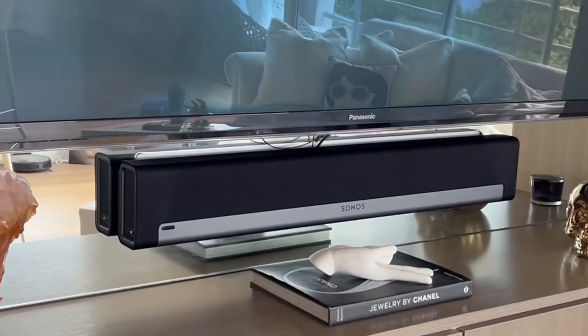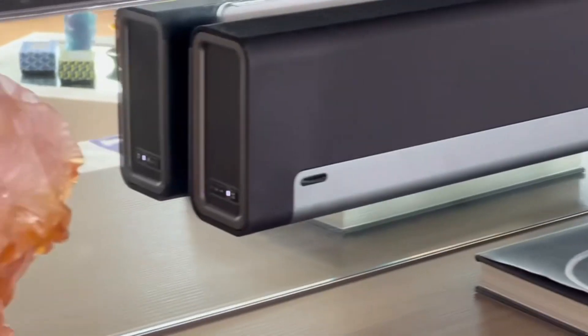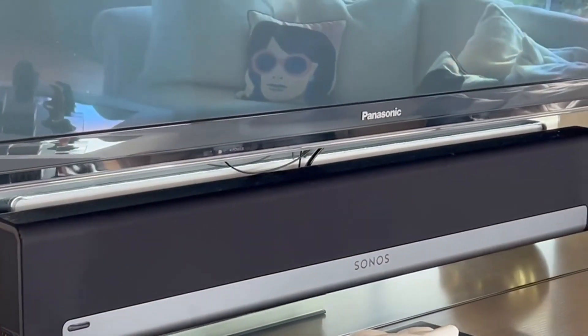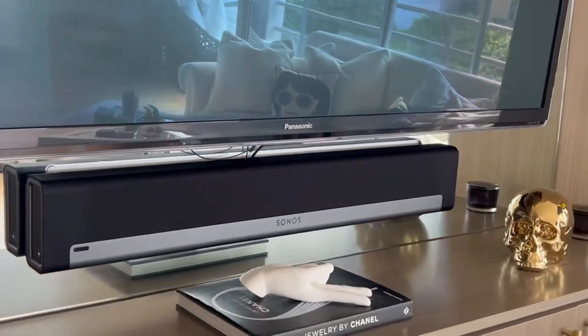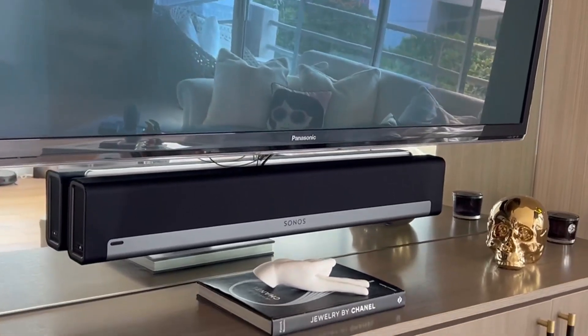Did you know that this wireless Sonos Playbar was specially tuned by Oscar-winning sound engineers to emphasize the sound of the human voice, so you can always follow the story? It has nine amplified speakers that deliver powerful sound — great for TV and movie sound.